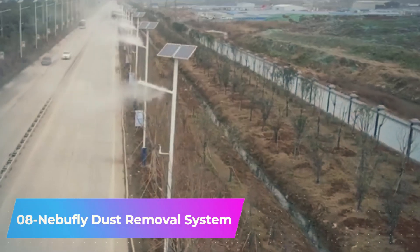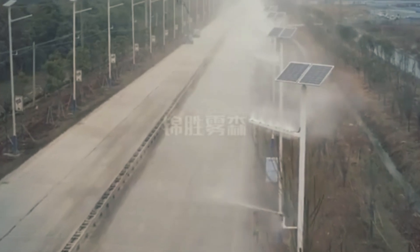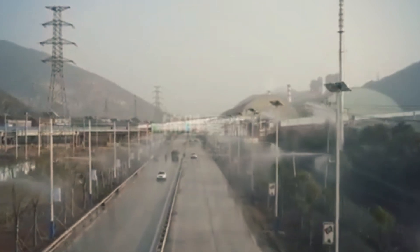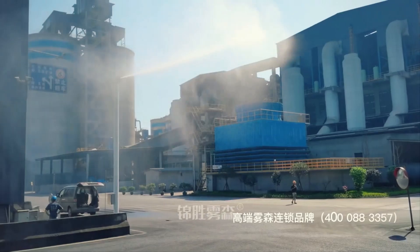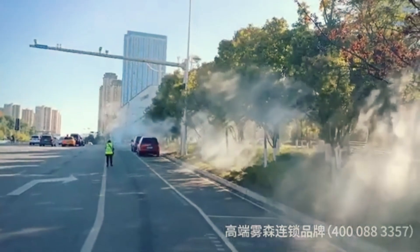Number 8: Nebufli Dust Removal System. China faces a significant challenge with dust and smog. This year, the concentration of PM 2.5 particles in Beijing suburbs exceeded safe levels by more than 9 times. The Nebufli Dust Removal System is here to rescue — it sprays water at high pressure from a minimum height of 2 meters, generating a mist that effectively traps the dust.